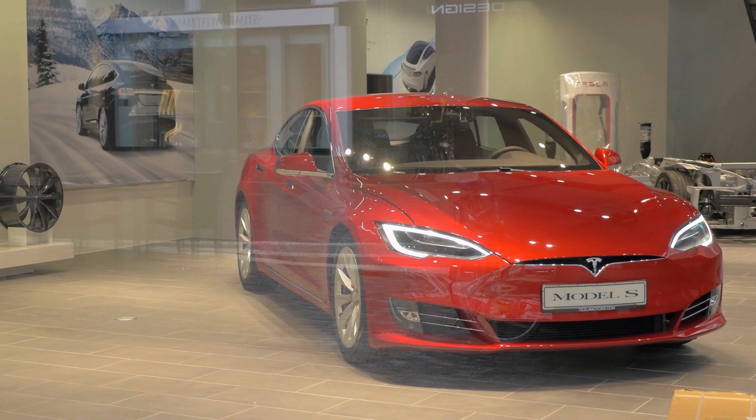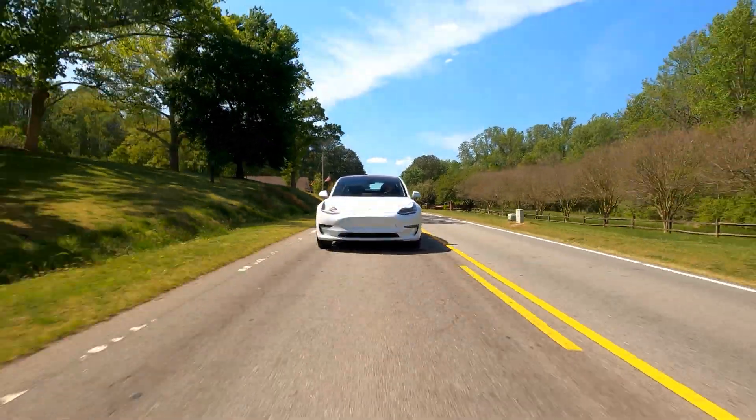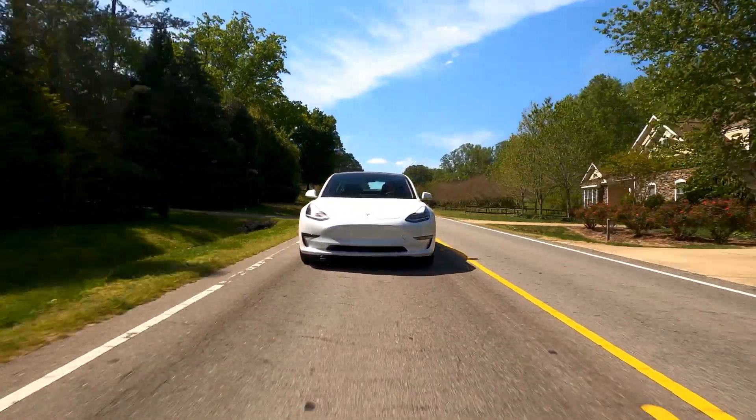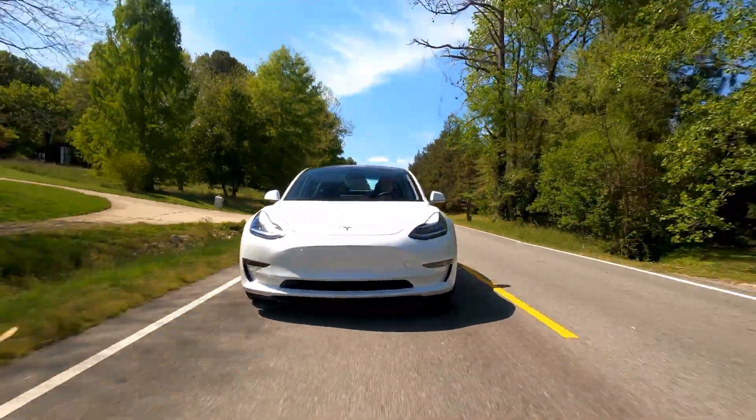Production of the Model 3 began in mid-2017, with the first production vehicle rolling off the assembly line on July 7, 2017. The official launch and delivery of the first 30 cars took place on July 28th.